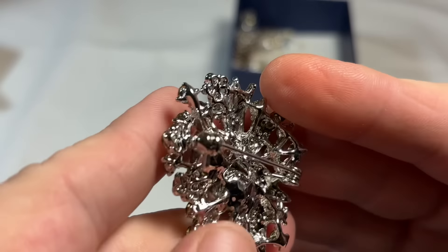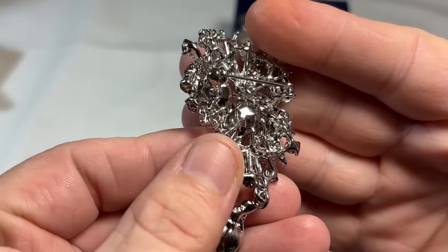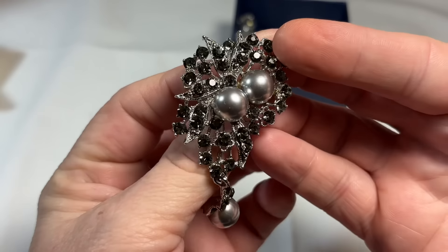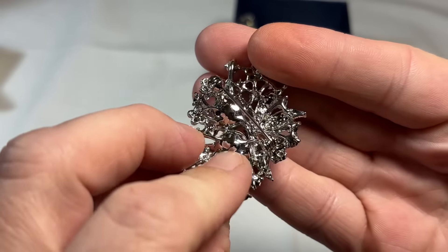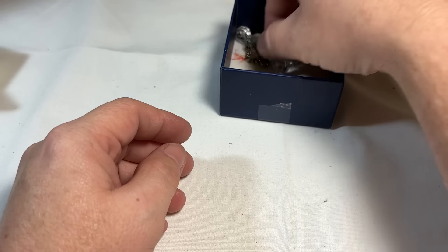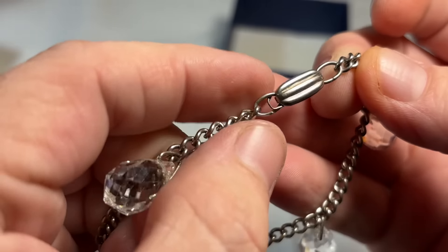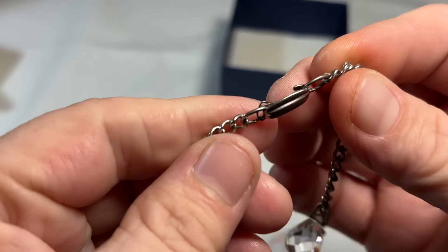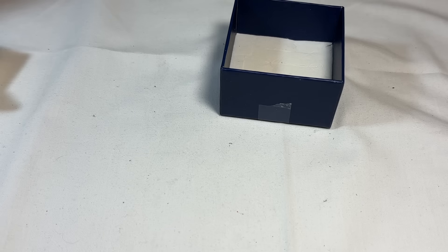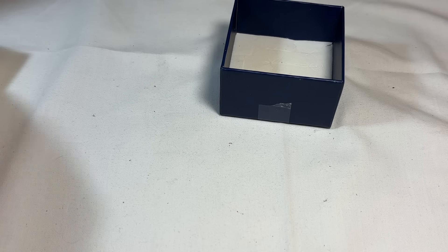This feels rhodium plated. This is nice. I'm not seeing a mark, but it's so nice — I think it's more modern. I'll set that aside and see if I can find anything on it. So this matching necklace has the same beautiful heavy crystals. I love that closure. They're definitely vintage. And surprisingly there's no markings on that closure either — so that's really interesting. I'll look into those.